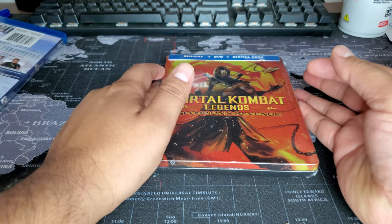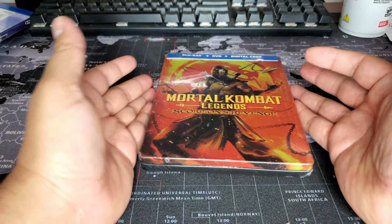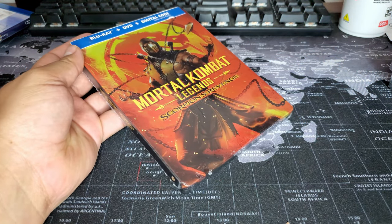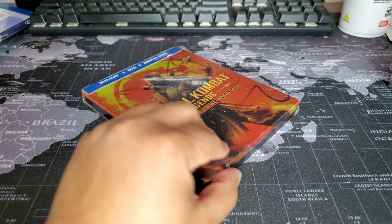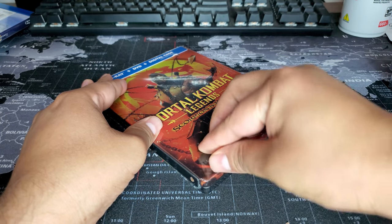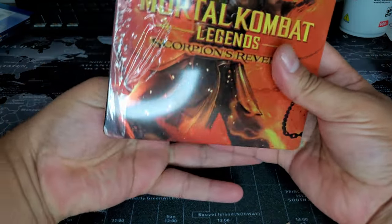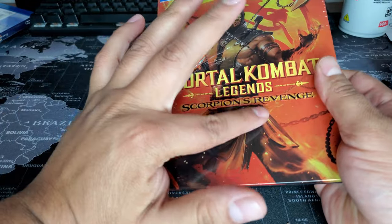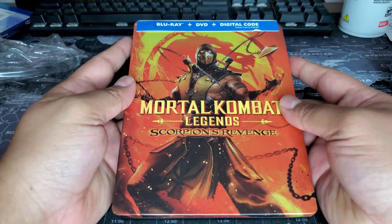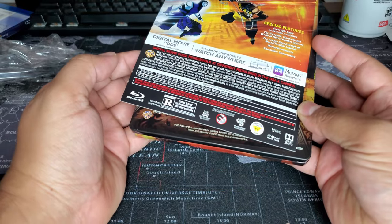The next three movies I bought at Best Buy. I was gonna buy more but they're getting expensive, really pricey. This is Mortal Kombat Legends: Scorpion's Revenge steelbook. I don't know if it's a Best Buy exclusive or not — it doesn't say — but that's where I bought it. Let's open it. Oh, that's a nice color! I thought it was gonna be a matte finish but no, it's super metallic glossy. Beautiful.